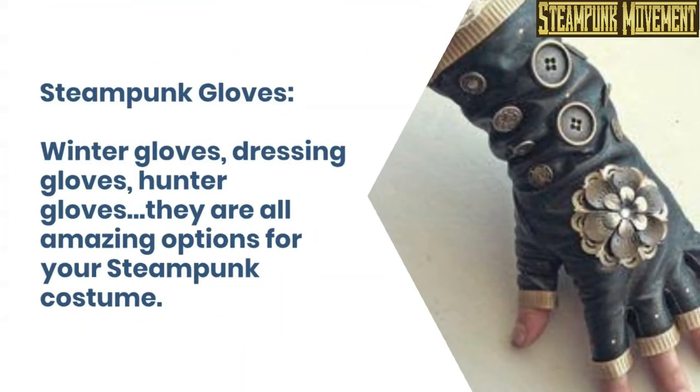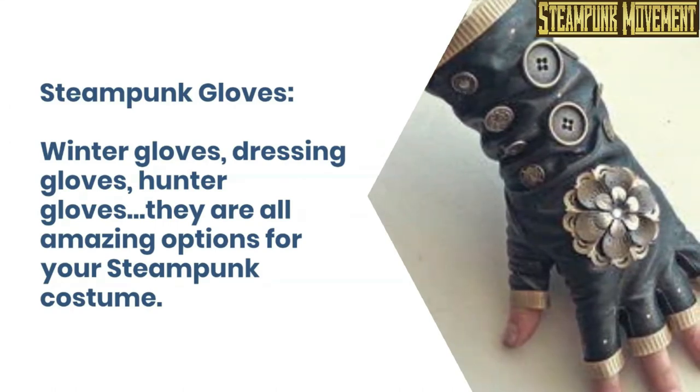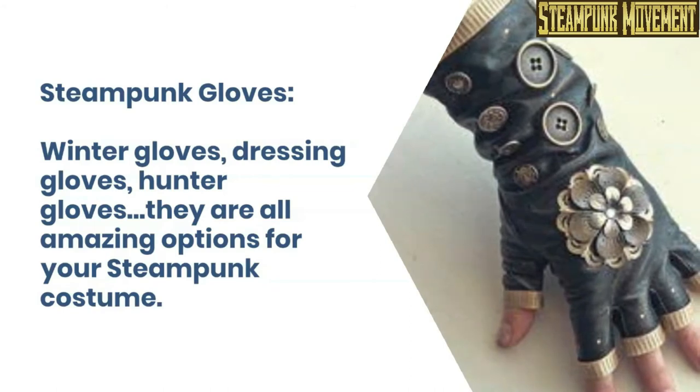Steampunk gloves. Winter gloves, dressing gloves, hunter gloves — all are amazing options for your steampunk costume.